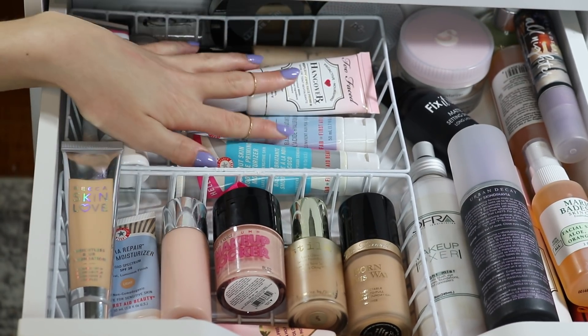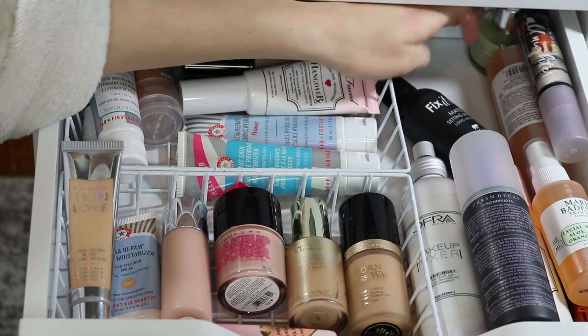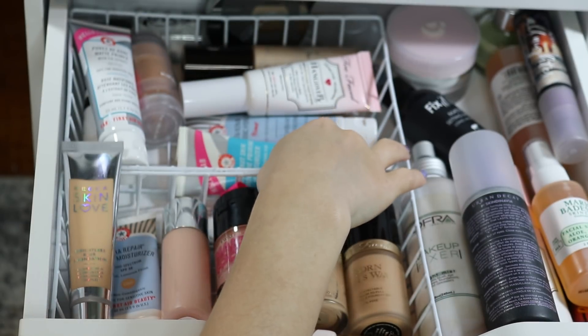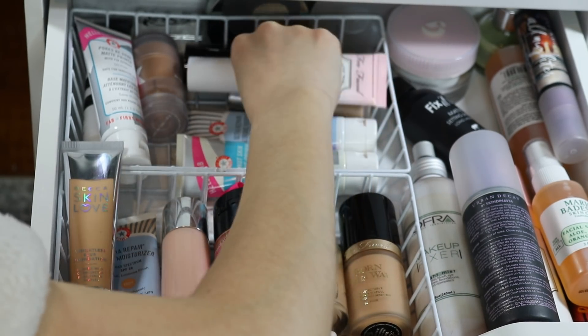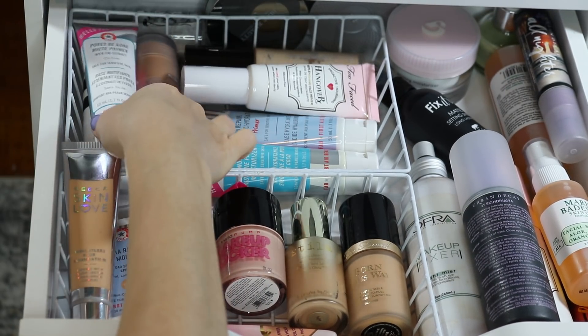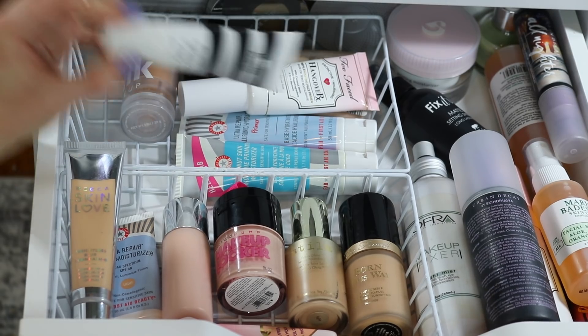The primers are also separated by function. Back here I have the Glossier Prime Rich and the Becca Glow Elixir. This side is all glowy or hydrating primers: the First Aid Beauty Coconut Skin, the new Hyaluronic Primer, Too Faced Hangover, the Physician's Formula Spotlight mini, and the Becca Backlight. I also have a First Light backup I need to bring into this drawer. On the other side are the more mattifying primers: Pores Be Gone from First Aid Beauty, the Milk Makeup Blur Stick, and the Cokie Blurring Primer.